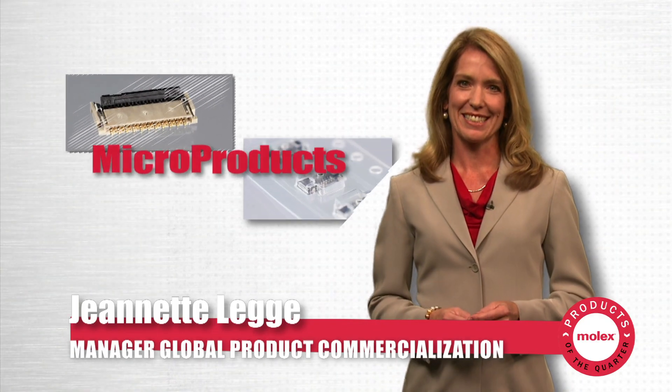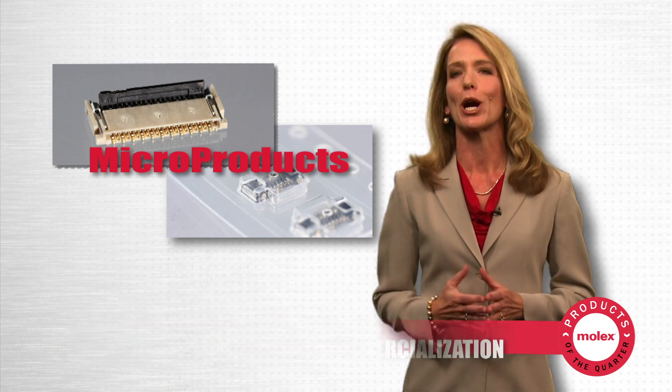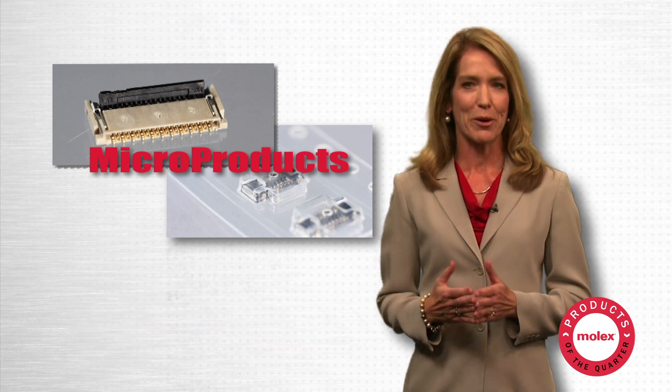Hello, I'm Jeanette Legg. Molex is addressing growth trends in several global markets with a renewed focus on our core micro products.